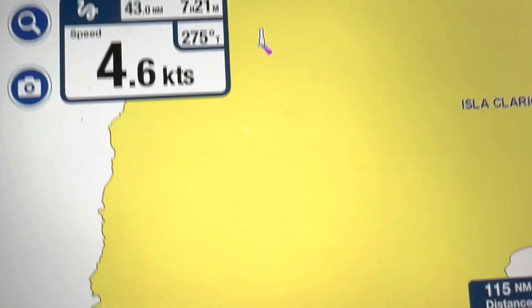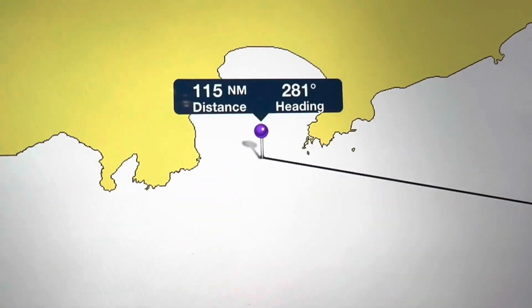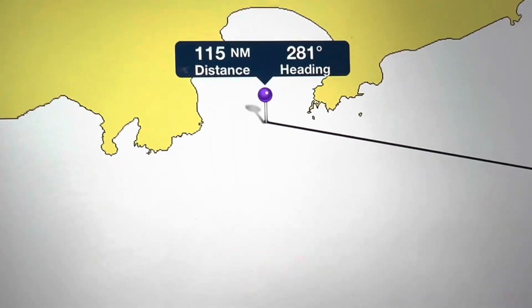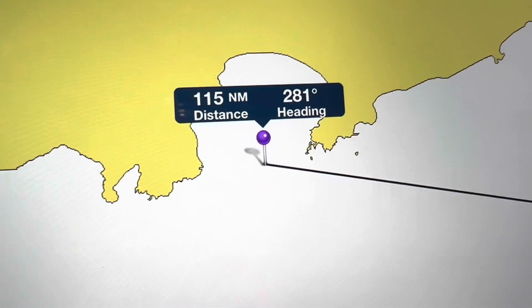We're making a fair speed — according to this, around five knots. That means about 120 miles, so at five knots on average we should be there within a day, which will be the middle of the night tomorrow.